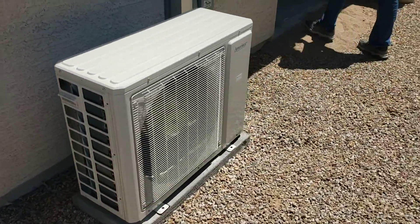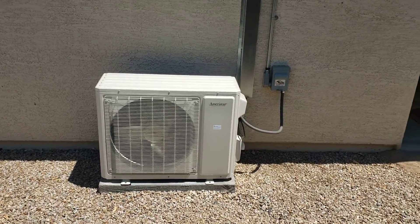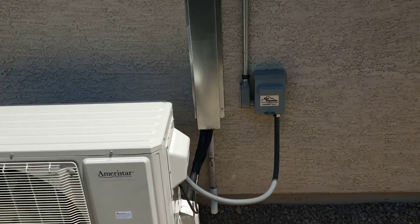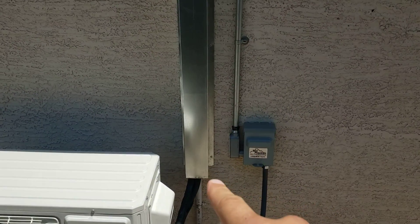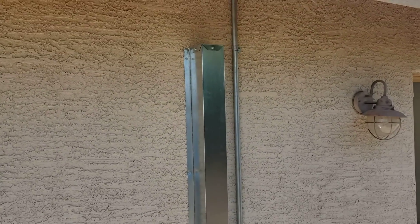With this particular unit you can get it in an 18 SEER or a 15 SEER — this one's the 15. This is what we use for the line set cover. If you're considering getting one of these systems from us, that's what the line set cover will look like. We provide it; it's galvanized steel and unpainted.